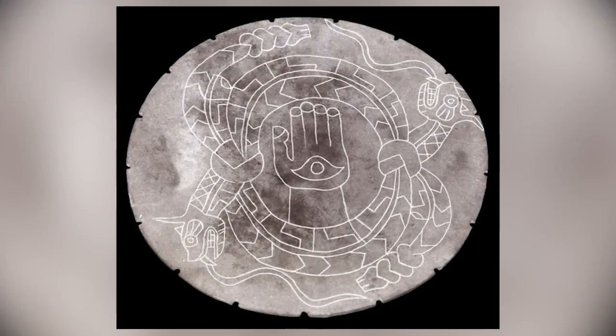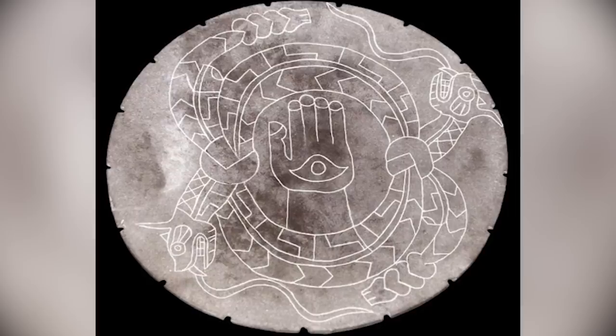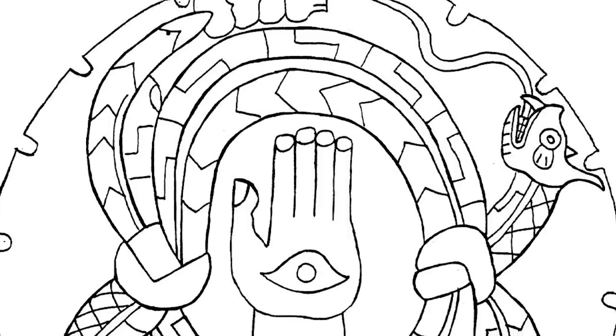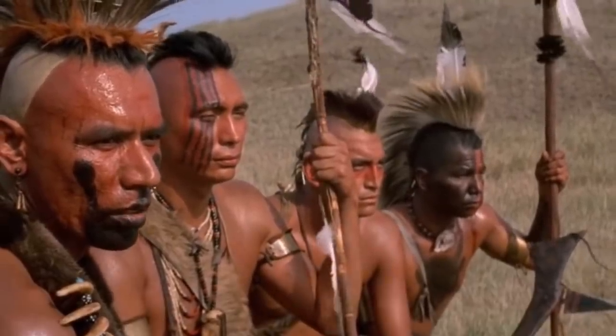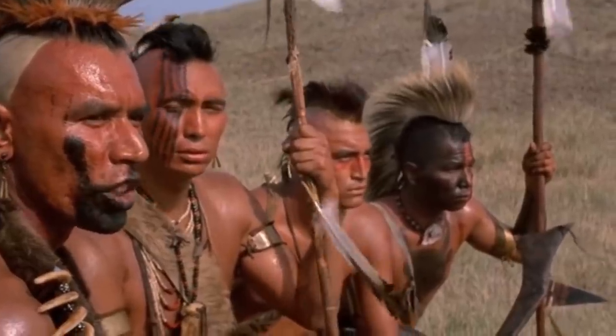The so-called Rattlesnake Disc is one of the most unusual artifacts ever recovered from the Moundville site in Hale County, Alabama, USA. Also known as the Serpent Disc, it's thought to be a relic of the region's prehistoric Mississippian age Moundville culture, probably made somewhere between the 13th and 14th centuries.